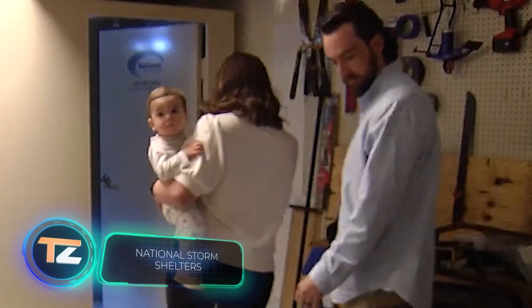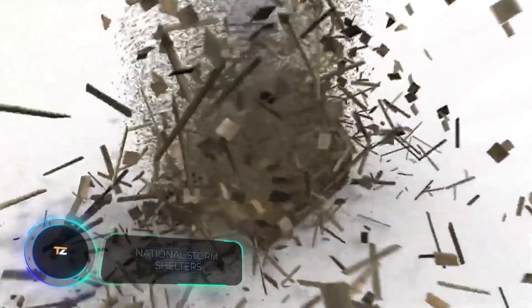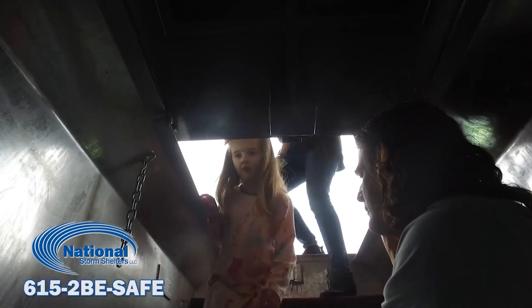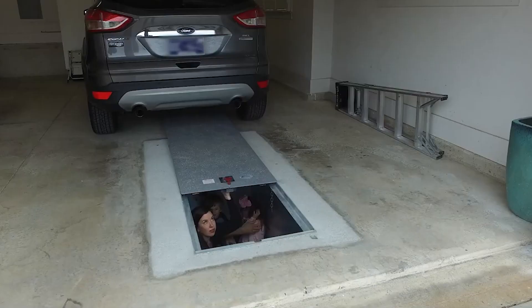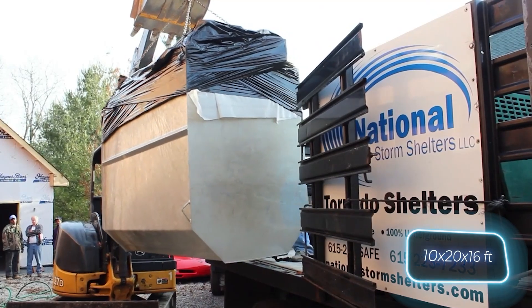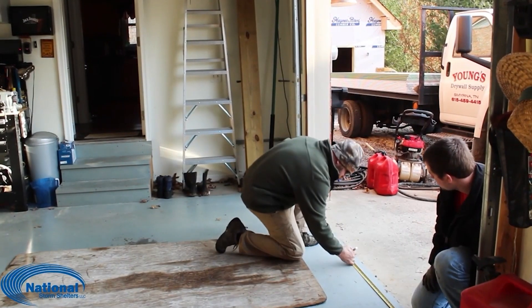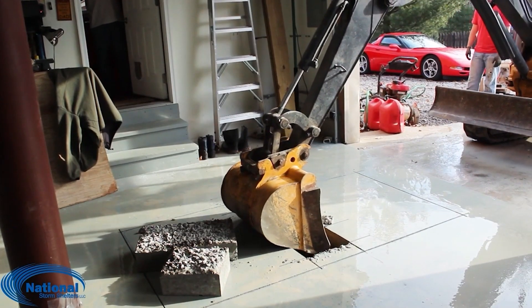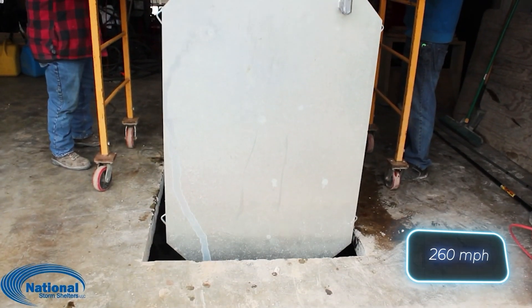In the time it takes you to watch this commercial, everything around you might get destroyed. The clip lasts only 30 seconds, but that's more than enough for a hurricane. So it's important to take care of protection in advance and buy a shelter like this. The standard version is an underground room 3x6x5 meters — you can set up this shelter even in the garage. The shelter is made of steel and withstands an F5 tornado on the Fujita scale, meaning winds of 419 kilometers per hour.